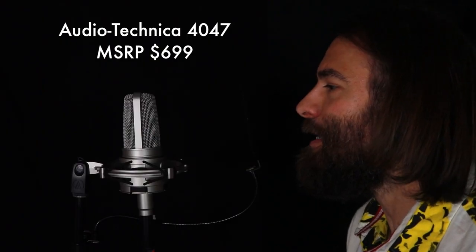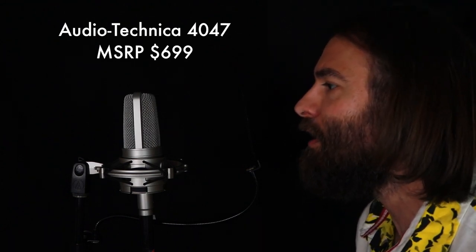This is me speaking into the AT4047 large diaphragm condenser microphone. You can hear all the details in my voice. What do you think?